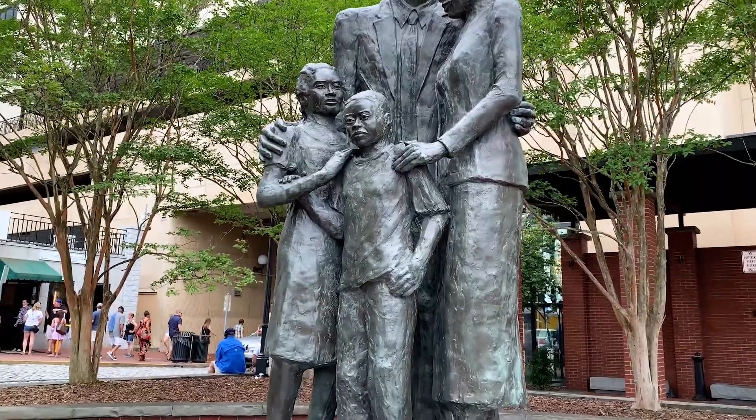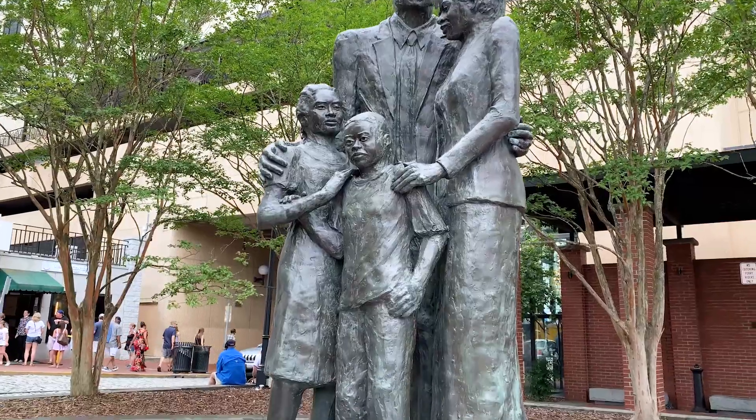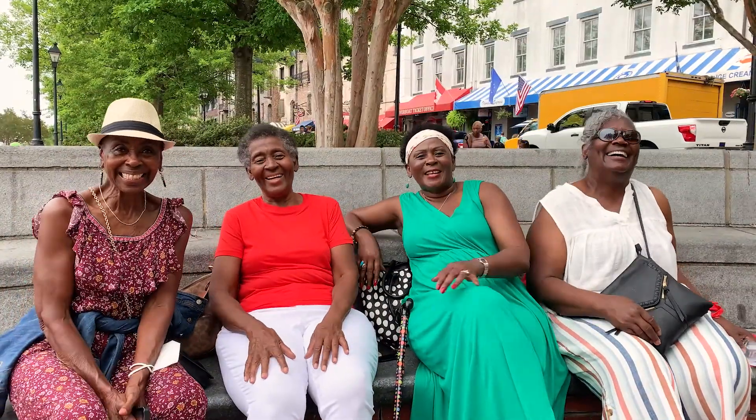The African American Family Monument is a present-day reminder that the Black family survives and thrives, as evidenced by a family of four beautiful sisters.